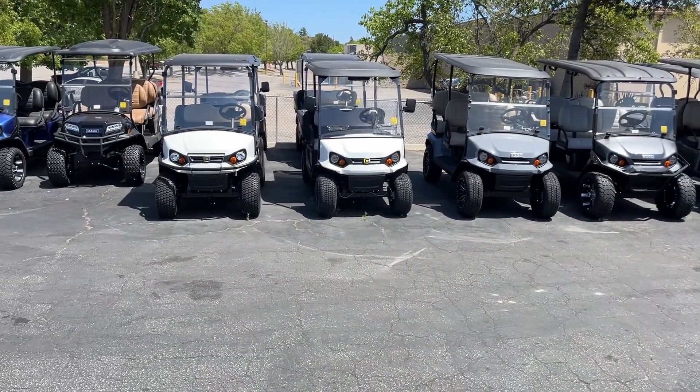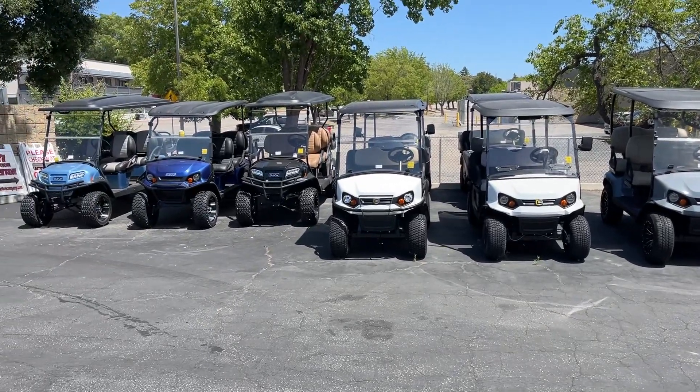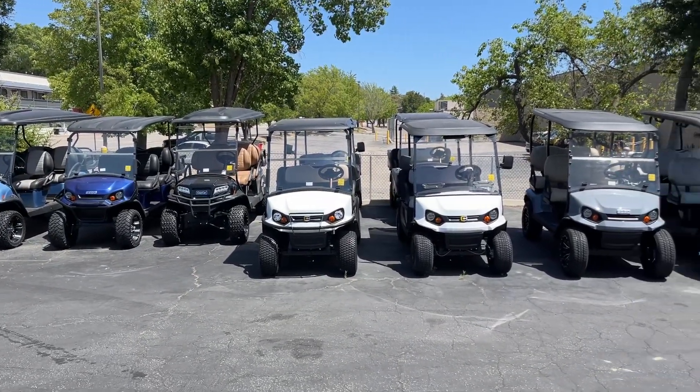Preview day, 9 to 4, July 12th. We'll see you then. Come down and check it out. Any questions in the meantime, email in and we'll get back to you ASAP. Thanks for watching.